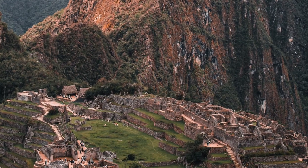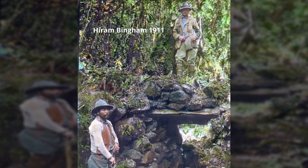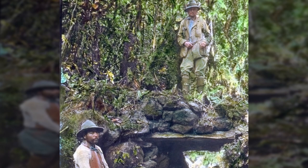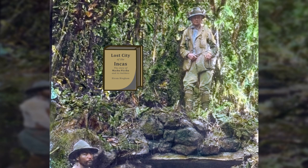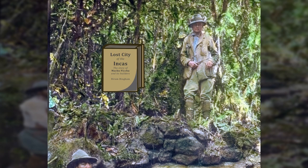After lying abandoned for centuries, an American explorer called Hiram Bingham found the site in 1911 and studied it for many years. He wrote a book about it in 1948 called Lost City of the Incas, and he's largely credited as bringing it to the West's attention.